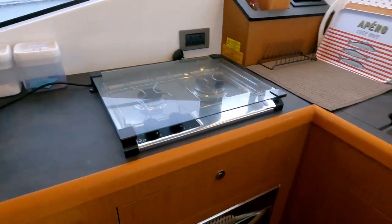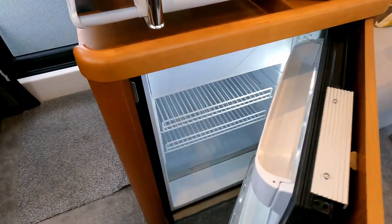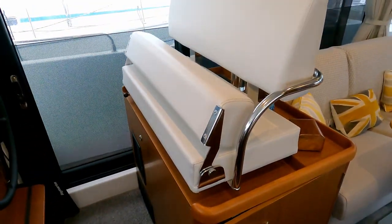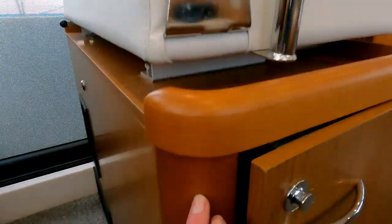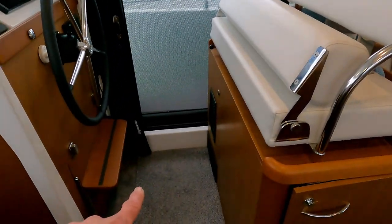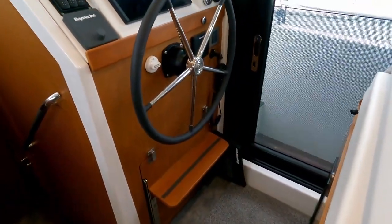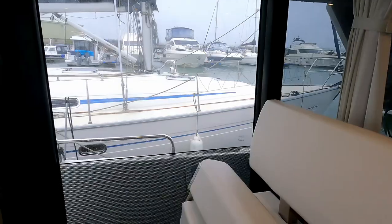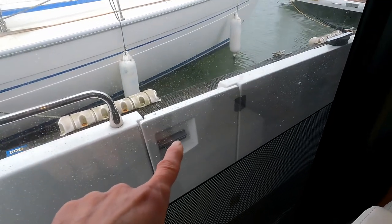Starboard side we have the helm. Under the helm seat is your number one fridge. The helm seat easily seats two people, three if cosy, with the normal bolster that drops down. The seat is on runners so you can slide it backwards and forwards, and there's a footrest that folds down so you can stand at a raised position. There's also that massive door that slides right the way back, making it very easy to go from helming out through the side door gate onto the pontoon.